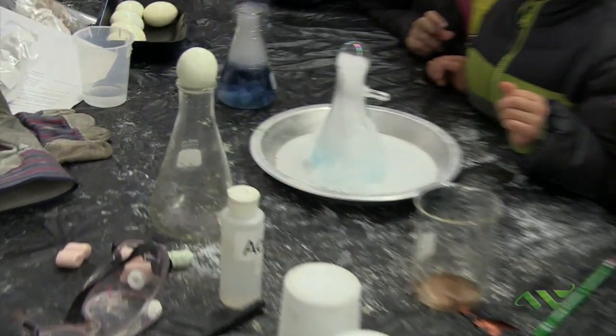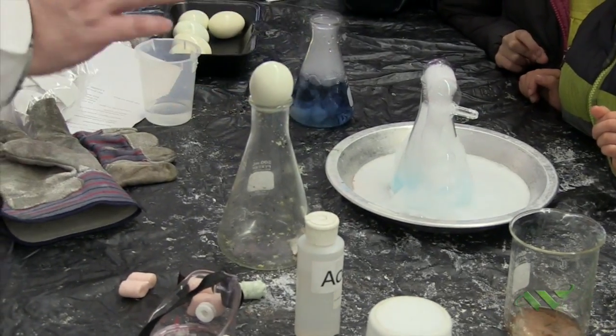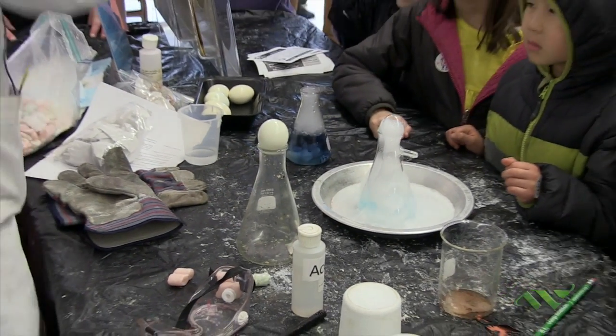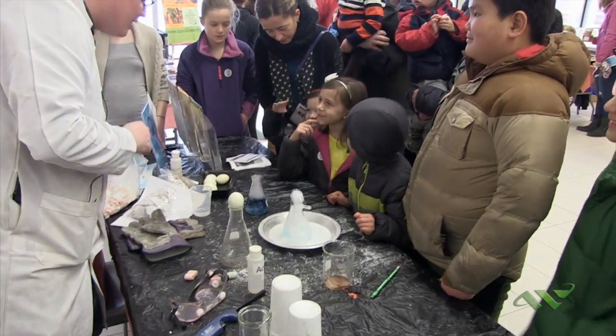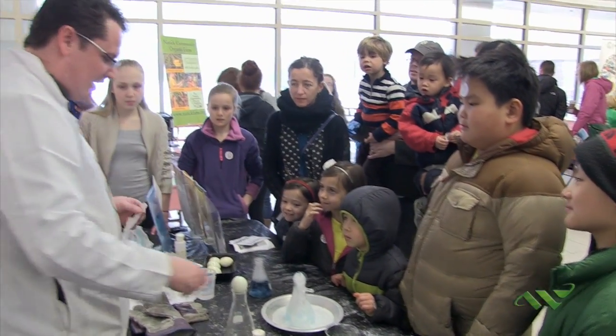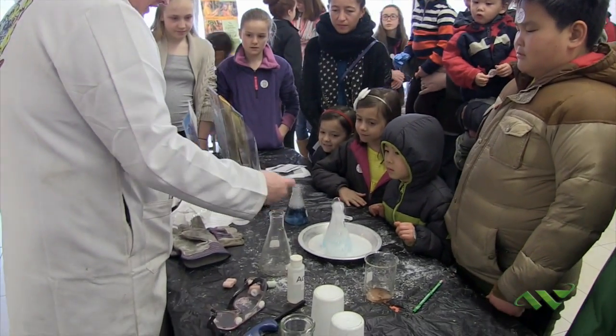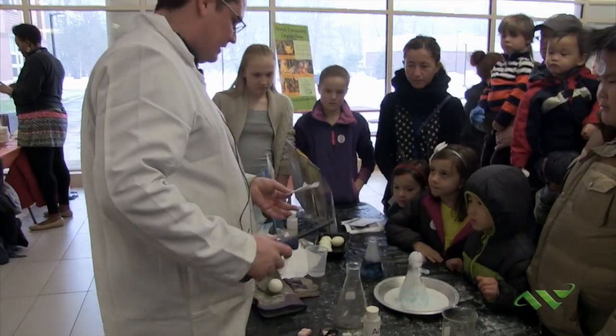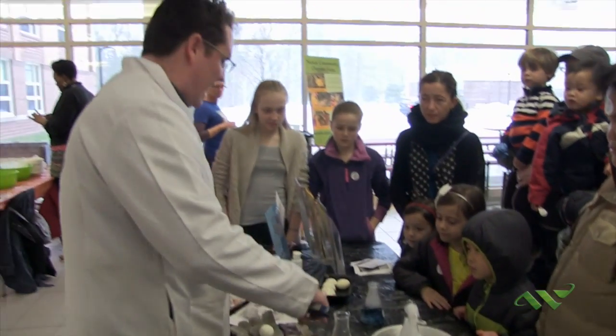Right now you guys can see that the egg just doesn't fit in on its own. So how do you think I can get the egg to go into the flask? By pushing it in — but if I push it in, do you think it'll smush the egg and it'll just break apart? I'm going to try to get the egg in there without it breaking. The way I'm going to do it is burn this piece of napkin inside of the flask and put the egg on top of it.